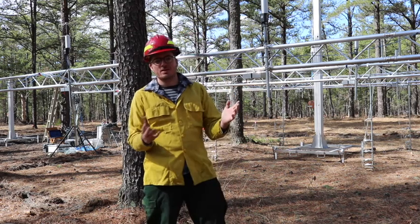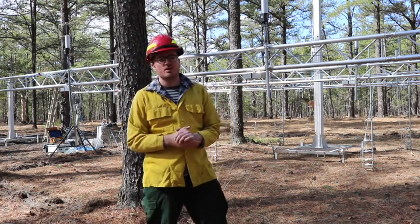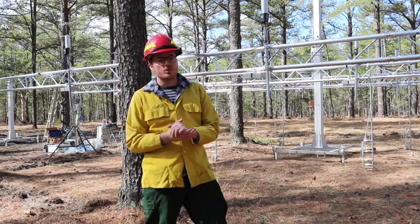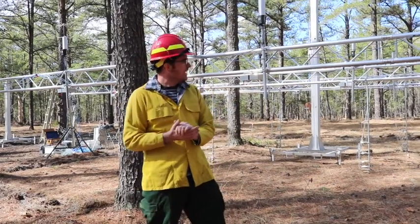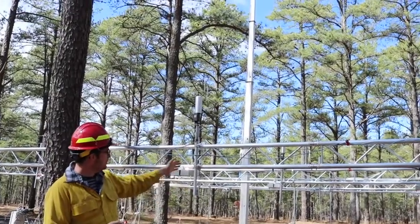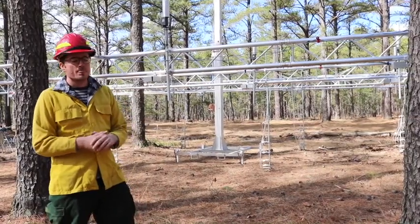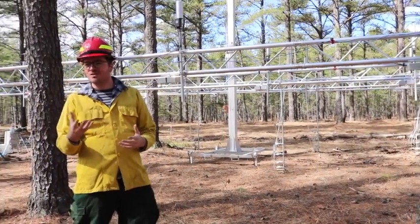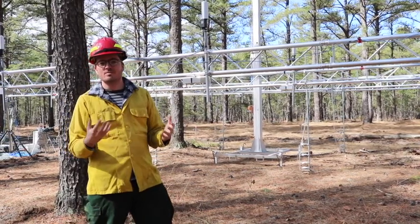So we're here today looking at what happens when we have a very low intensity fire. We're trying to understand how the fire will spread once we have ignition. There are basically three or four main components of this equipment. The first component, hanging down to the ground, are thermocouples — they're measuring temperature. We're interested in how hot the fire gets, the size of the flame, and how that heat changes as a function of height above the ground.